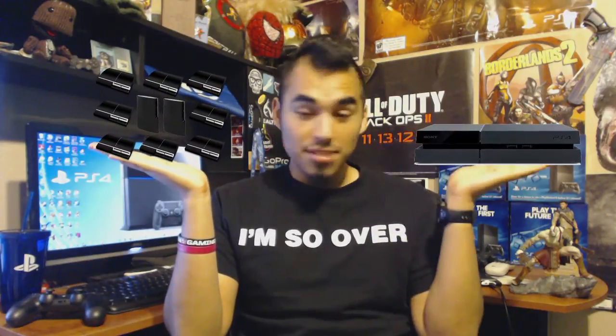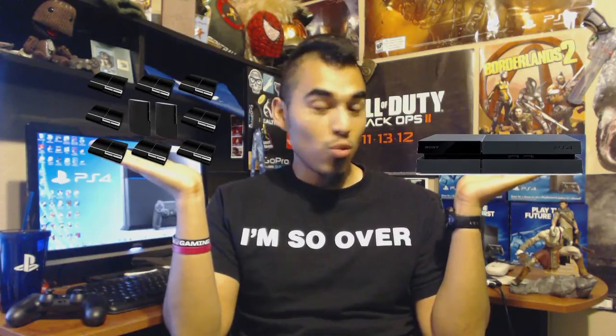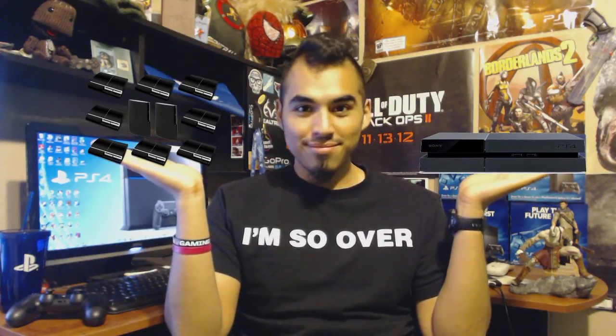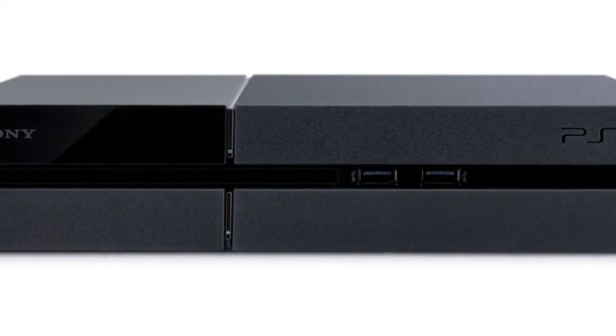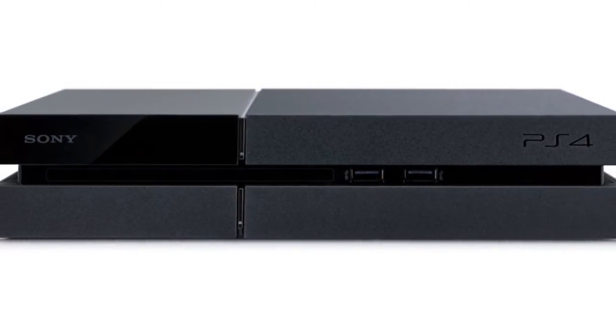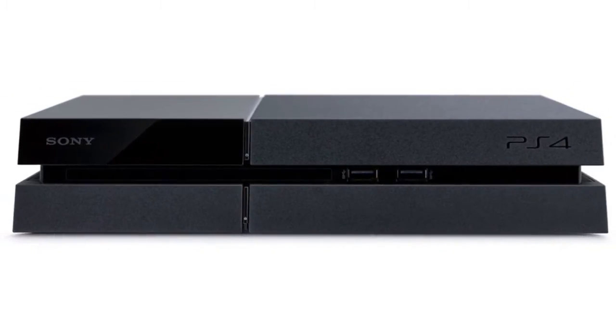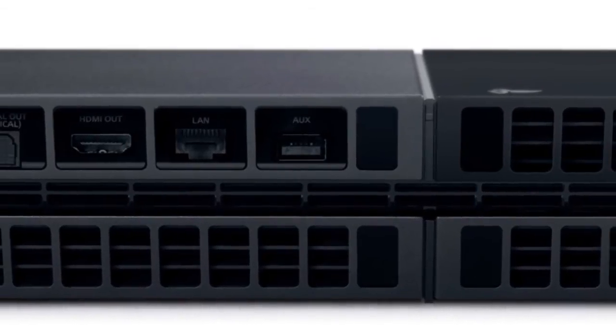I'm a visual learner too, so to make it really simple: it takes this many PS3s to equal the power of this many PS4s. Outside the box, the PS4 has two USB 3.0 ports, a Blu-ray drive for your Blu-ray games and movies, built-in Wi-Fi, Bluetooth 2.1, HDMI out, an optical port for audio, an Ethernet port, and a PS Camera port.